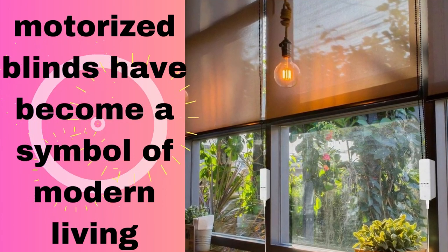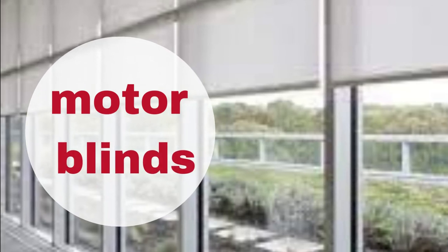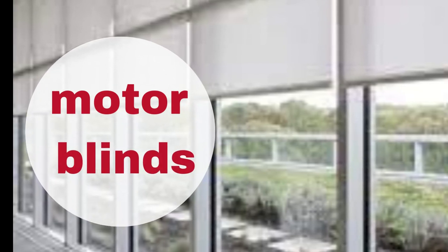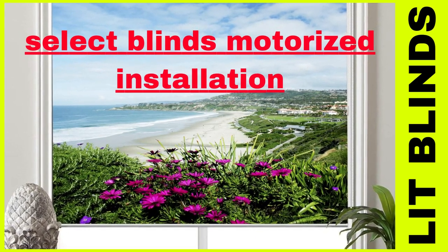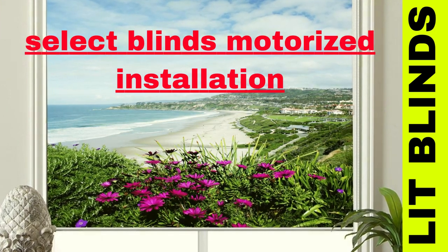Beyond practicality, motorized blinds are also a safe option for homes with children and pets, as they eliminate the hazards of dangling cords. Whether it's for the convenience, the aesthetic appeal, or the added security and privacy, motorized blinds have become a symbol of modern living, making our daily routines just a little bit more efficient and enjoyable.